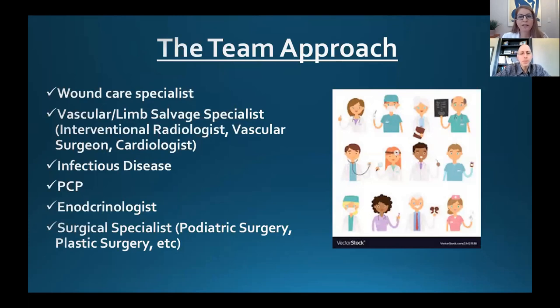Wounds are complicated — it truly takes a multidisciplinary approach to care. All the specialists typically involved include the wound care specialist along with wound care nurses. Without dedicated wound care nurses, it would be impossible to care for these complicated patients. We also need a vascular limb specialist — either a vascular surgeon or an interventional radiologist — not just any vascular doctor, but one who specializes in limb salvage. We need an infectious disease doctor as well. All these specialists play a vital role in healing the wound. If we focus only on the wound itself and do not treat the underlying etiologies, it would be unlikely these ulcers would heal.